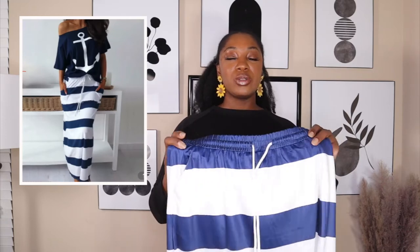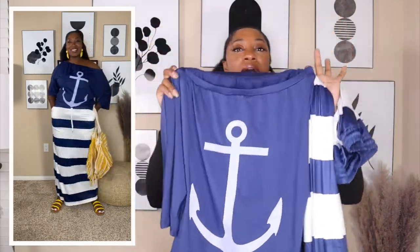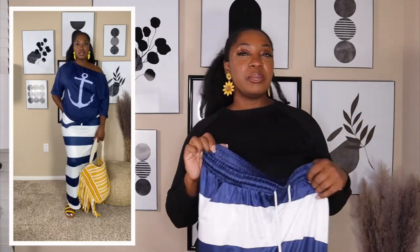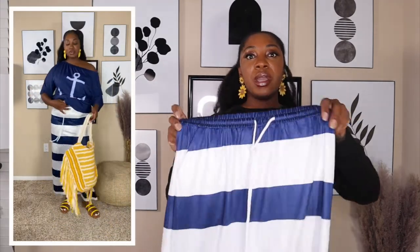For this first look we are going with a set — the anchor print t-shirt with the stripe skirt. I grabbed the one that comes with the blue top, but on the website you can get it in blue or white. I paired it up with some yellow shoes and a yellow bag and it was looking really good together. This is giving me beach vibes — I'd wear it to run errands or just relax at home.